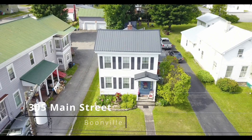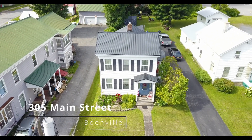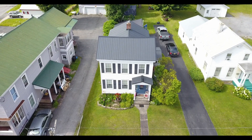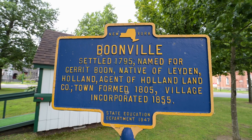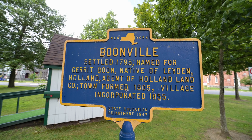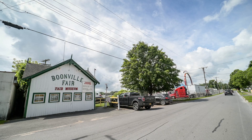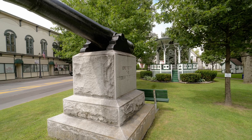Welcome to Main Street USA — 305 Main Street, in the historic village of Boonville, New York. Home of the Woodsman's Field Days, the county fair, the crown jewel of public parks Erwin Park, and the main square where you can see Santa's reindeer at Christmas.